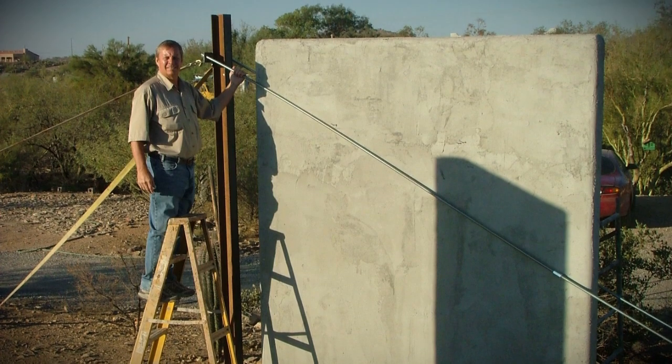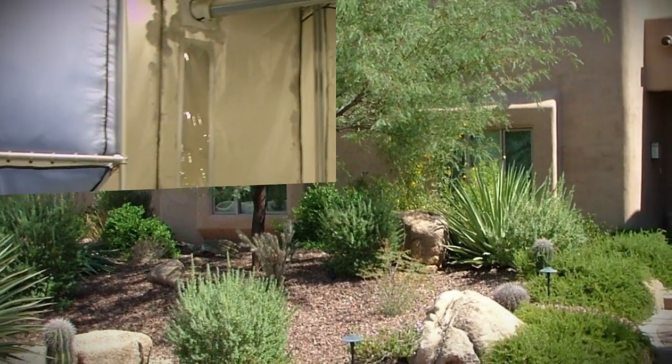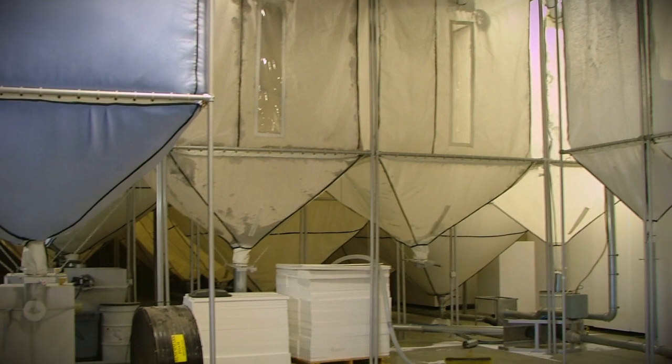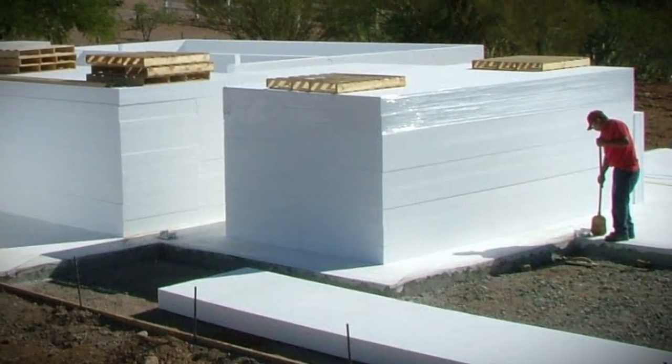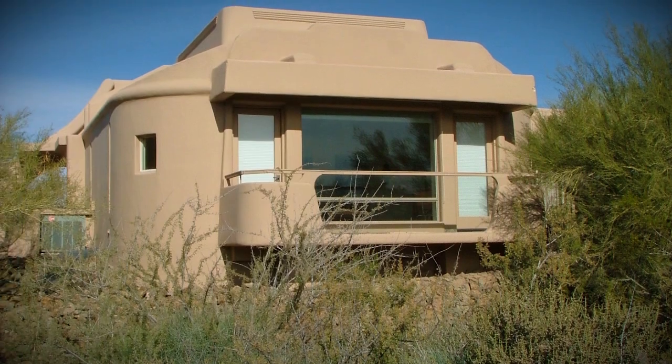It is more than 10 times stronger than a wood frame house, and while being hurricane, tornado, and flood resistant, it is also eco-friendly. Built from recycled materials that would normally end up in landfills, Green Rhino Building Systems utilizes expanded polystyrene foam to construct a home that looks like any other.